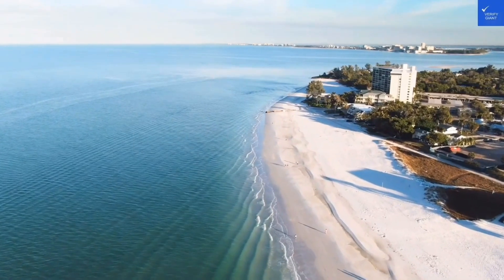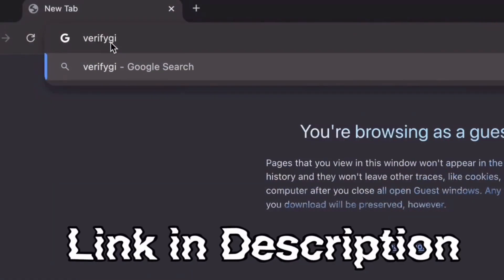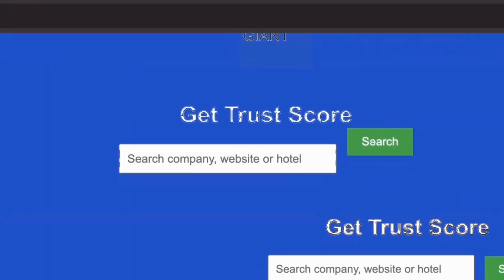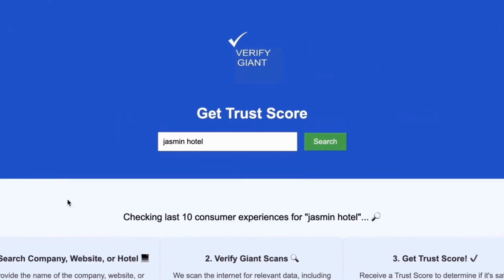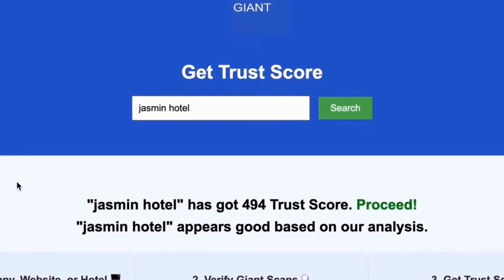Don't forget to visit our website at VerifyGiant.com — the link is in the description below. Just head over to our site, click on the search bar, and enter the name of a company, website, or hotel you're curious about. Our powerful tool will analyze a wealth of information, including customer reviews, founder credentials, and consumer reports, to generate a trust score for you.